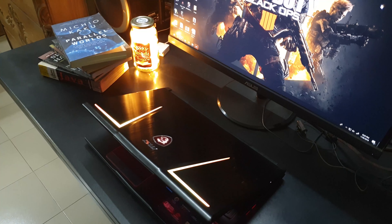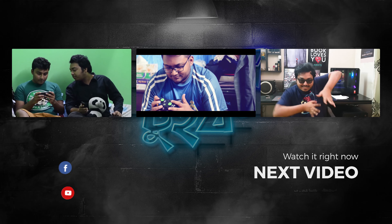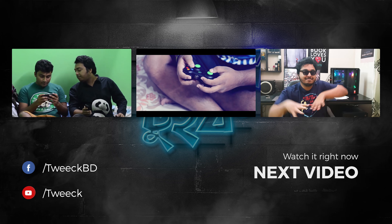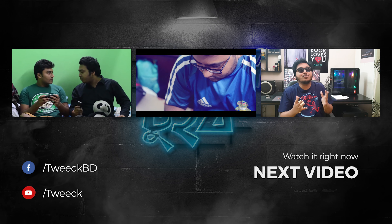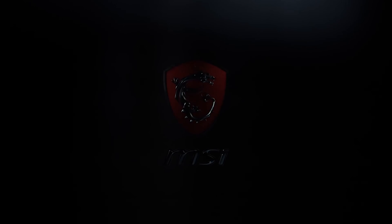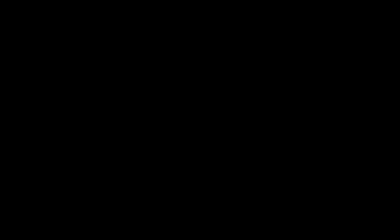Thanks for watching the review. How many of you know about this video? Please subscribe to our YouTube channel. I'll see you in the next video.